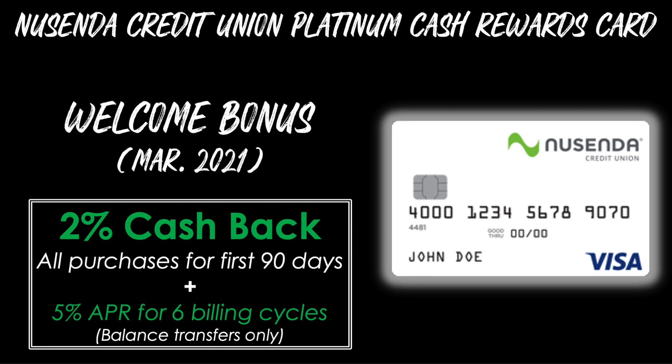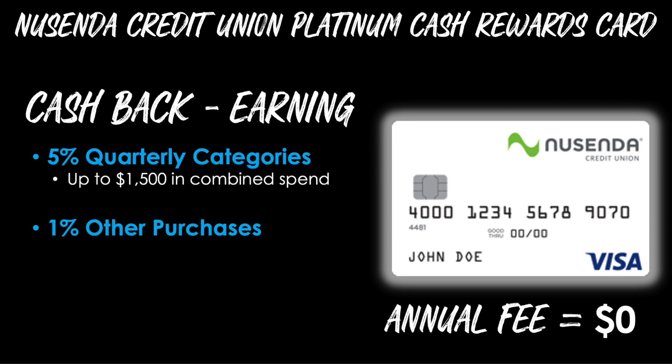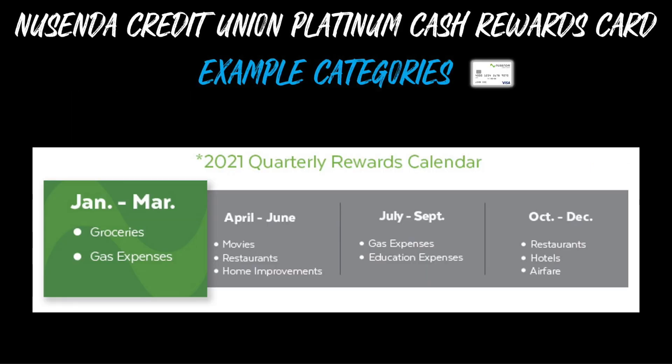Card number five is the Nusenda Credit Union Platinum Cash Rewards card. The welcome bonus as of March 2021 is 2% cash back on all purchases for the first 90 days, plus a 5% APR for the first billing cycles on balance transfers only. Similar to the other cards, there are 5% quarterly categories that change every three months on up to $1,500 in combined spend, plus 1% back on all other purchases, and no annual fee. The example categories from 2021: quarter one was groceries and gas; quarter two will be movies, restaurants, and home improvements; quarter three covers gas and education expenses; and quarter four will cover restaurants, hotels, and airfare.